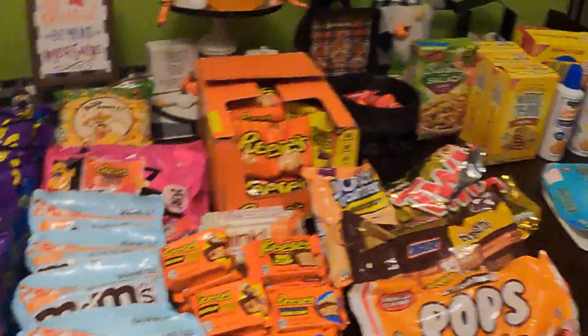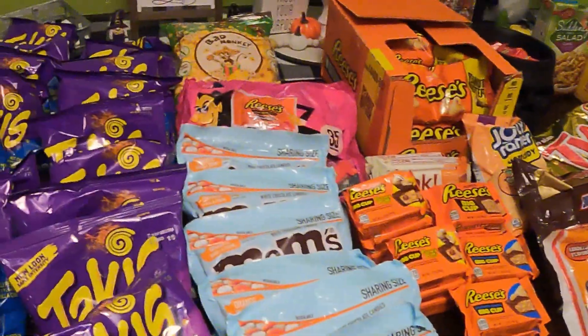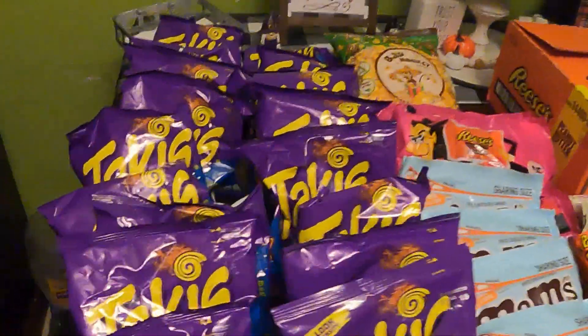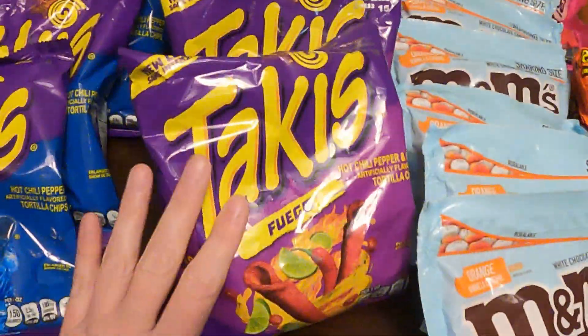Hey guys, welcome back to my channel. We found a couple of grab bags, so let's get in here and see all the food we have found. We've got quite a few bags of the Takis Blue Heat.